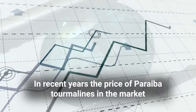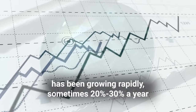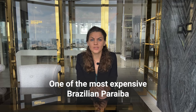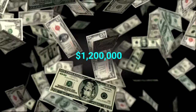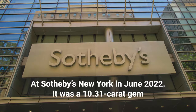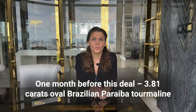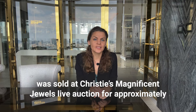In recent years, the price of Paraiba tourmaline on the market has been growing rapidly — sometimes 20–30 percent a year. One of the most expensive Brazilian Paraibas was sold for 1,200,000 US dollars at Sotheby's in New York in June 2022 — a 10-carat stone. One month before that deal, a 3.81-carat Brazilian Paraiba tourmaline was sold at Christie's jewelry auction for 300,000 US dollars.